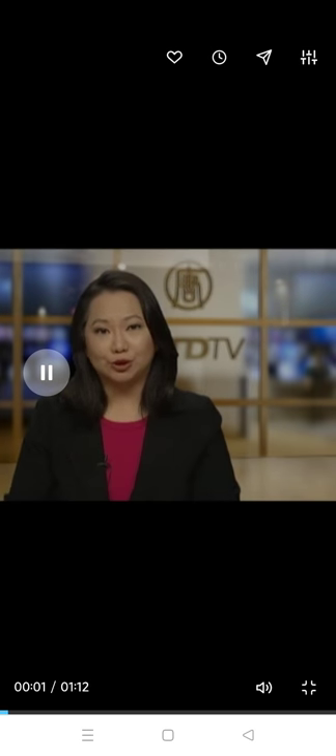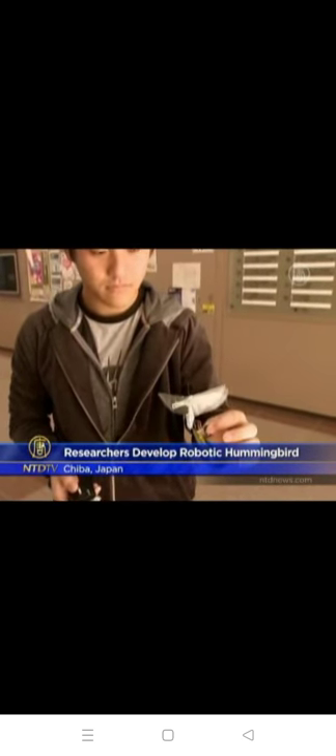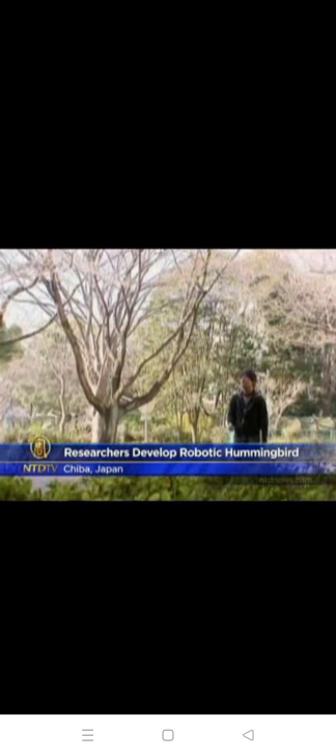A team of Japanese researchers has developed a hummingbird robot. The mechanical bird can be controlled by an infrared remote control. This palm-sized robot weighs in at just a tenth of an ounce. Japanese researchers have given this robotic hummingbird everything it needs to fly.